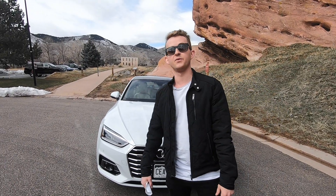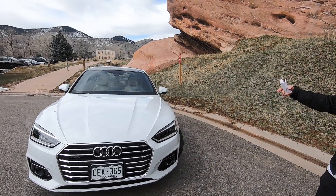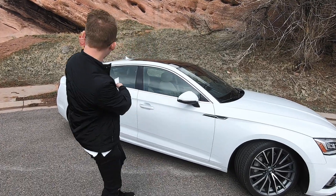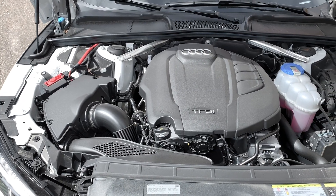Today we're gonna be reviewing a 2018 Audi A5 Sportback Edition. They gave it a completely brand new look — it's a Sportback, 4-door. It's the A5 2.0 Turbo S-Tronic, coming with 252 horsepower and 273 pounds of torque. So for a little car, it's actually got some power.